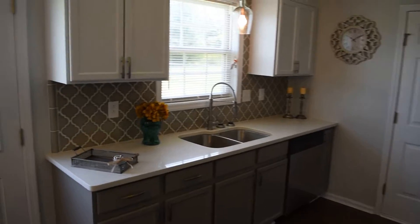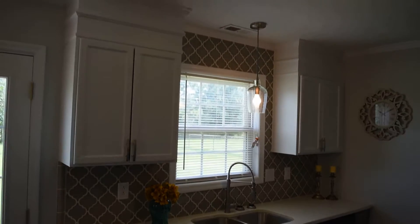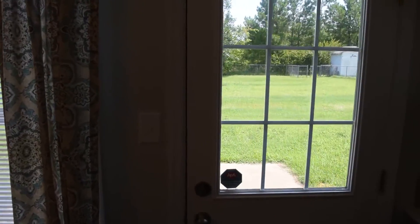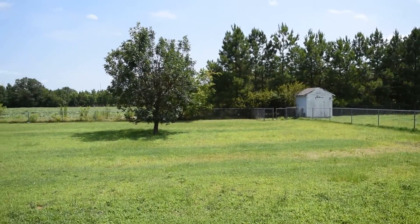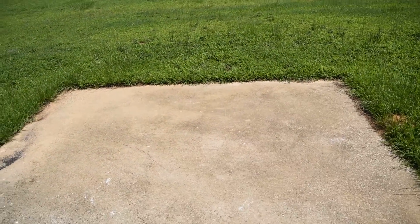Here's the other side of the kitchen. Pendant light there over the sink. This is the backyard — it is fenced in and there's a patio there.